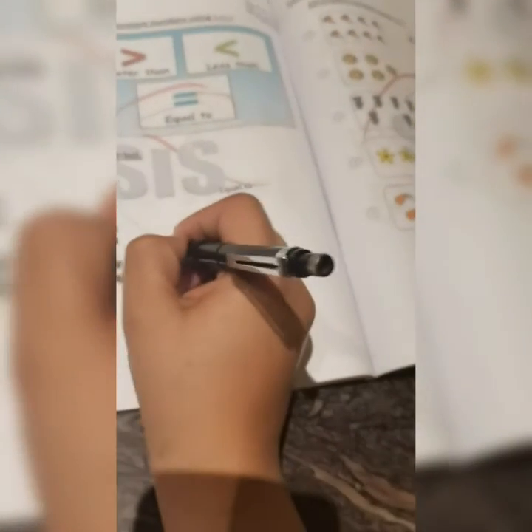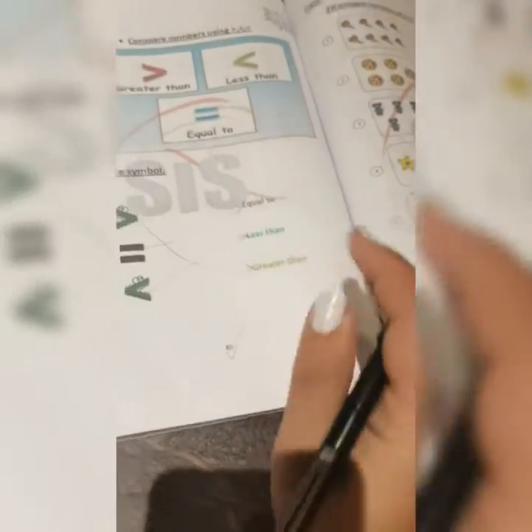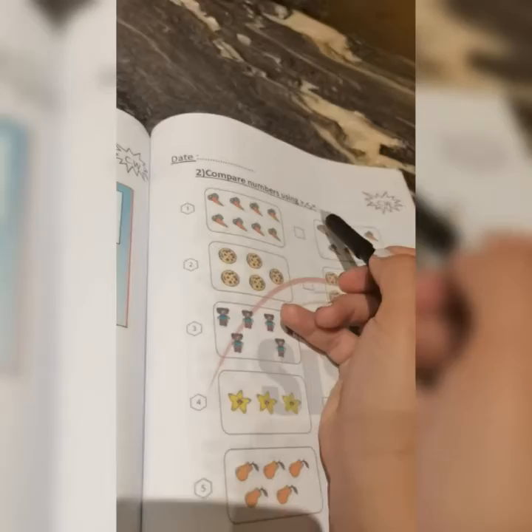If the crocodile sign is looking the other way, this means less than — because the crocodile sign always looks for the bigger number to eat. And this one is equal, which means exactly the same numbers. Let's get to know more with these examples — I need to find the numbers and compare them using the sign.